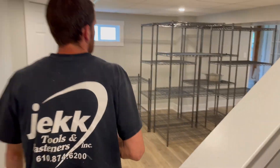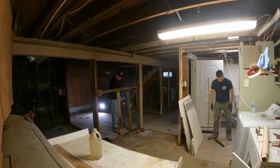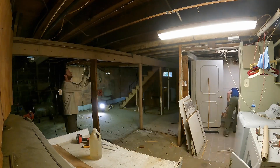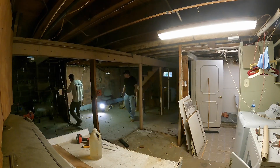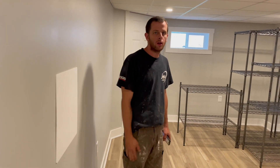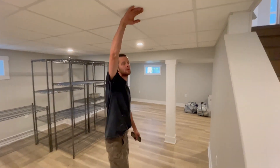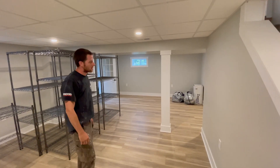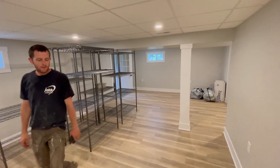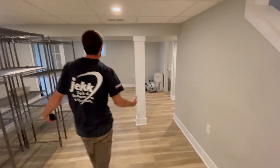The whole basement was demoed and reframed — all the walls framed, doorways framed, soffit framed in. We put the HVAC in, ran all the electric, ran all the plumbing. We've got the main shutoff valve here, which is why we need the access panel. We put a nice new drop ceiling in. It's a very nice basement.